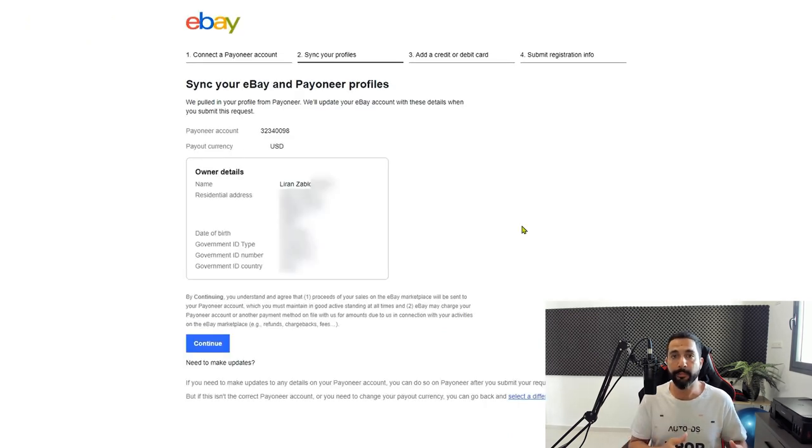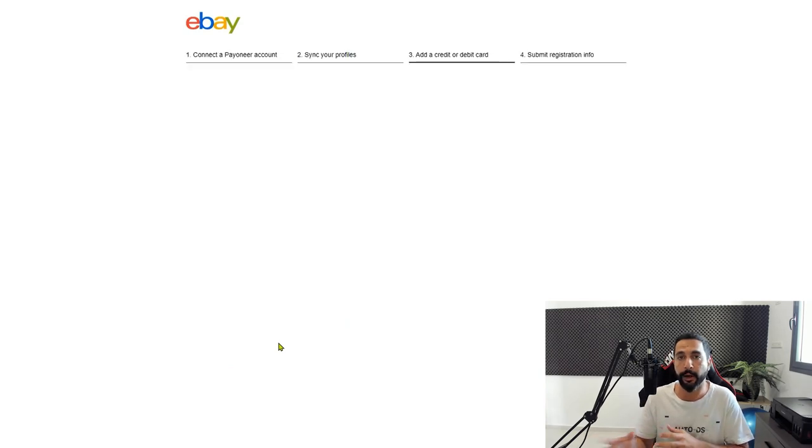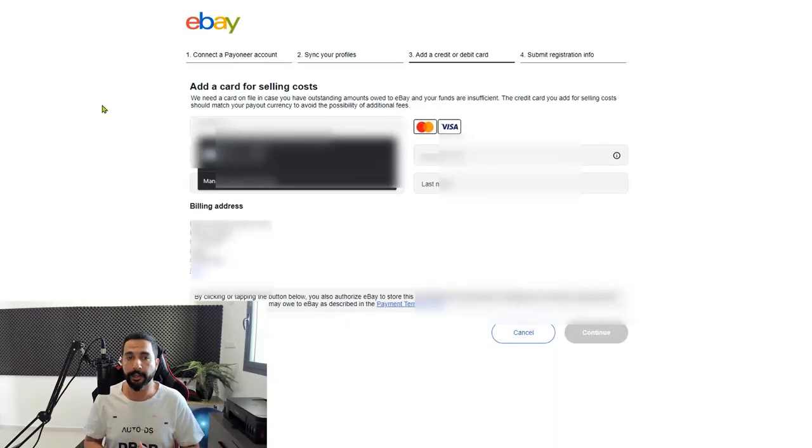I'm going to go ahead and click on Login. As you see here, eBay pulled all of my information from Payoneer and it's showing me my account information: the owner details with my name, my address, my date of birth, my government ID, and everything else that I already submitted on Payoneer. Next you have the credit card information — eBay wants your credit card information.